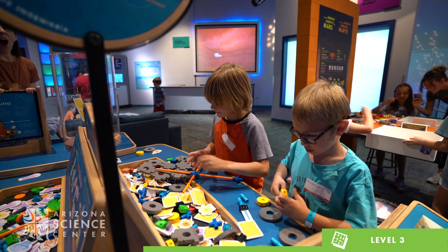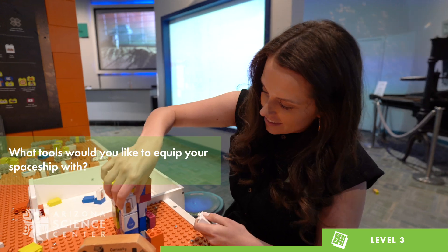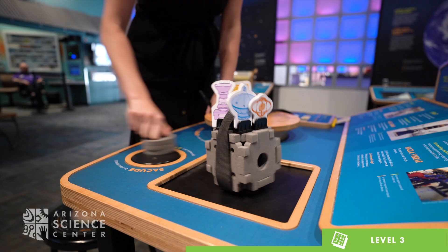Check out the Build a Spacecraft Engineering Station. Ask your child what tools they would like to equip their spacecraft with. After building, your child can test their spacecraft to see if it can withstand a launch and complete a mission.